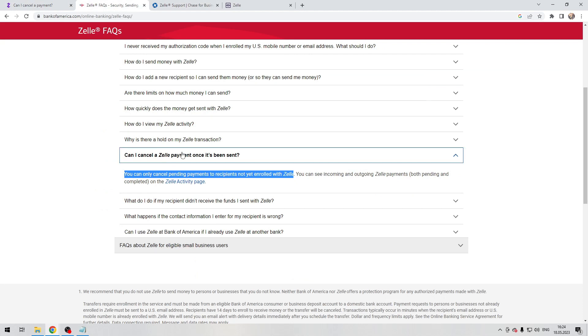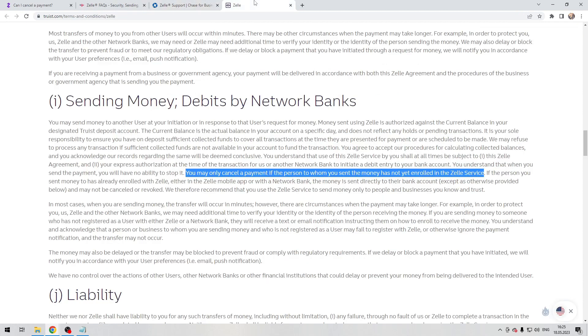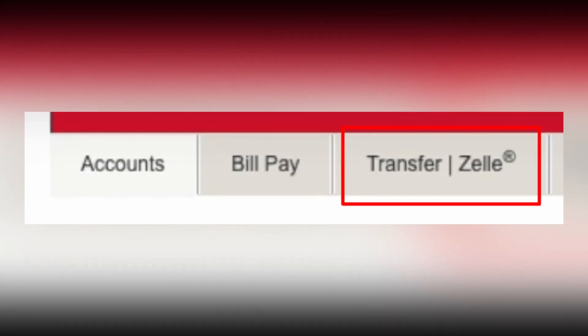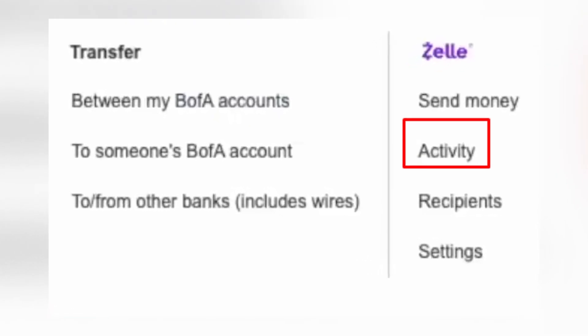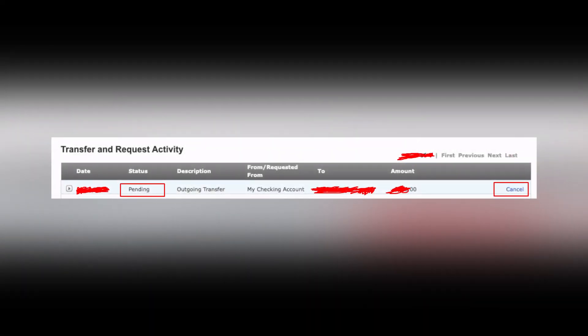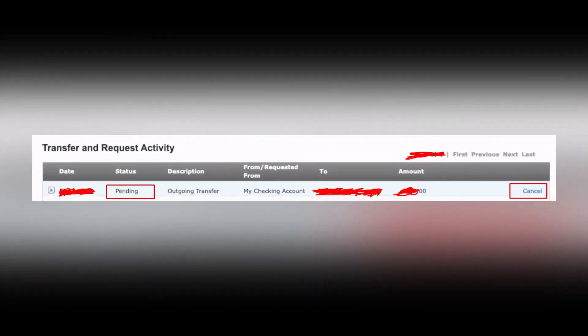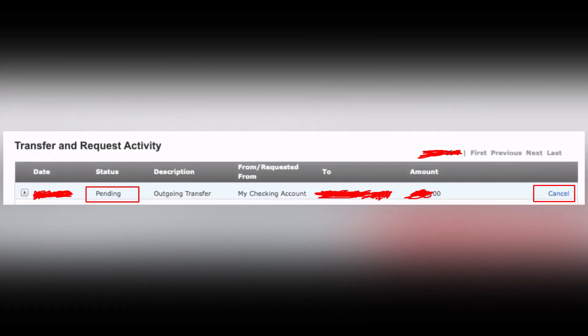For Bank of America, Chase, or Truist: open your bank account, go to Transfer, then Zelle Activity, select the transaction, and cancel. Now you know how to cancel a pending Zelle payment. Thanks for watching — don't forget to like and subscribe to the channel.